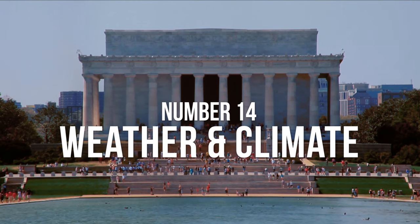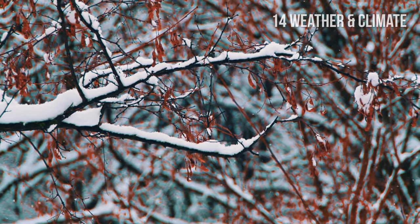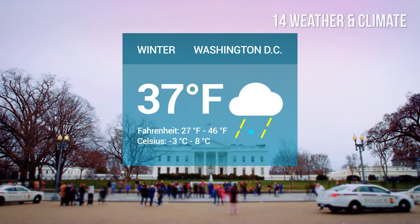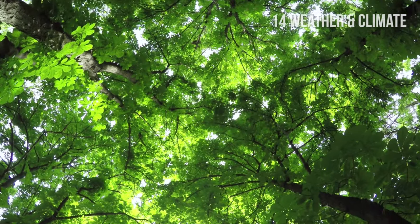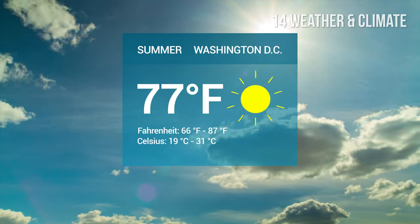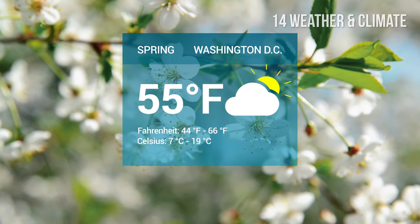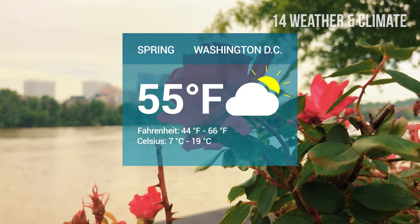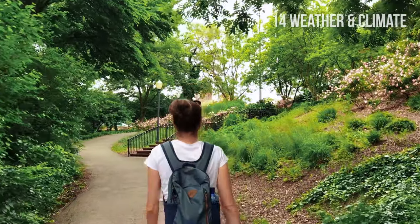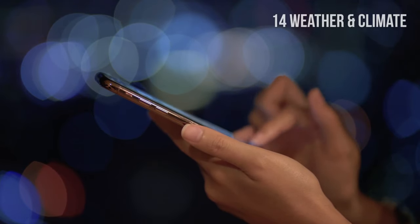Number 14: Weather and climate. Washington has a humid subtropical climate. Rain falls more or less evenly throughout the year. Winters are typically chilly with temperatures ranging between 27 and 46 degrees Fahrenheit or minus 3 and 8 degrees Celsius. Snow is most likely to fall in January and February. Summers are hot and humid, with temperatures ranging between 66 and 87 degrees Fahrenheit or 19 and 31 degrees Celsius. In spring and fall, the weather is mild with relatively low humidity. Temperatures are between 44 and 66°F or 7 and 19°C in the spring, and between 47 and 70°F or 9 and 21°C in the fall. Of course, these are all just averages, so remember to check the weather forecast before you travel.